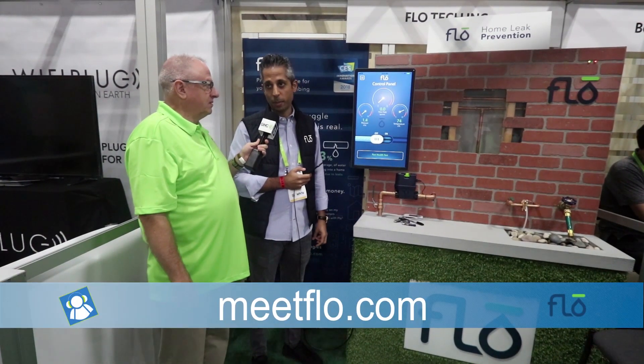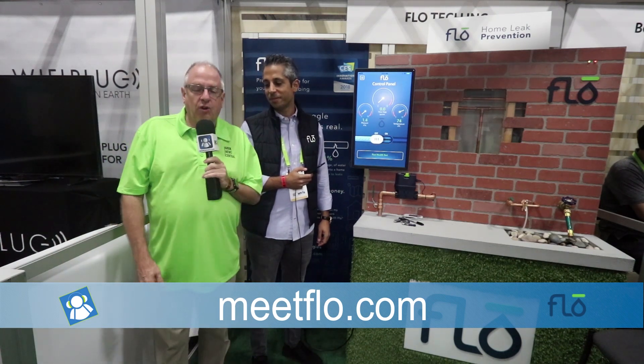For more information, head over to meetflo.com — M-E-E-T-F-L-O dot com. Todd Cochran with Geek News Central signing off from CES 2018.